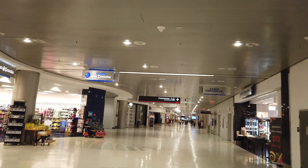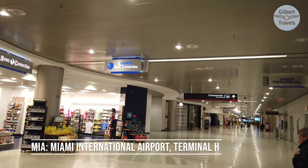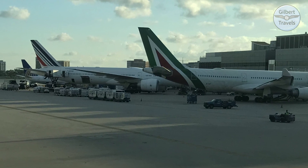This is my fourth straight video without a lounge visit — yes, spoiled, I know — but I did enjoy visiting my next favorite terminal at Miami, besides American's Terminal H, where we have previously flown out with Alitalia and Air France.